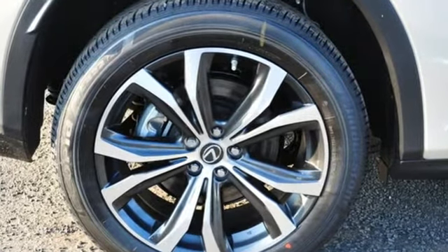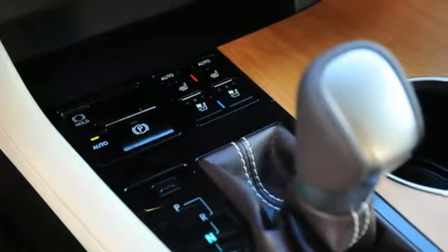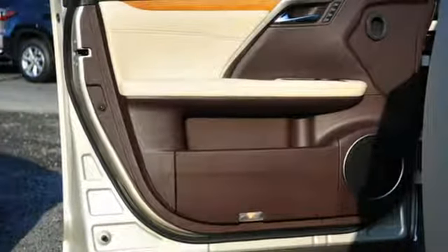V6 engine, gas pressurized shocks, Bluetooth wireless audio streaming, auto dimming mirrors, front heated and ventilated leather bucket seats, auto dimming rearview mirror.